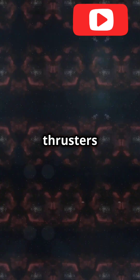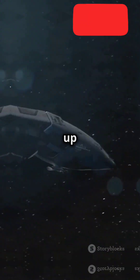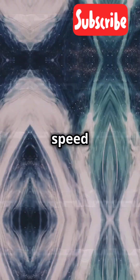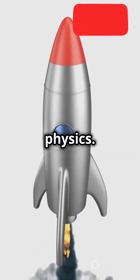In space, rockets use tiny thrusters for precise movements. Need to turn left or right? Fire up a side thruster. Want to speed up or slow down? Use the main engine or rear thrusters. It's like a cosmic dance with physics.